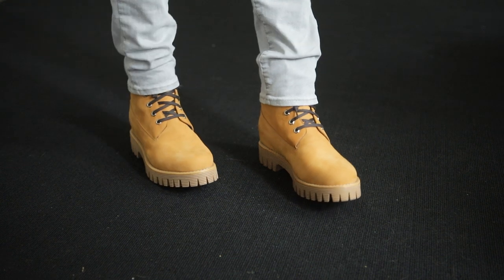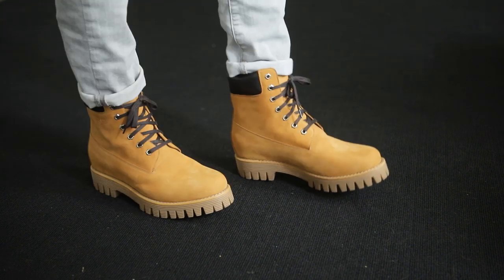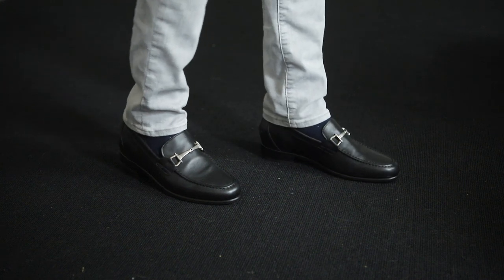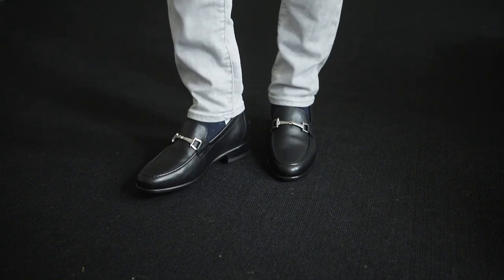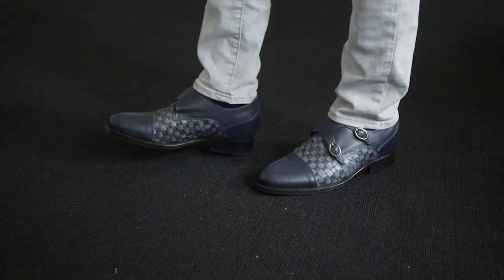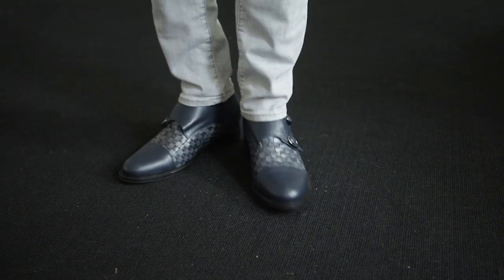These are handmade luxury high quality Italian shoes and the price reflects that. I'm going to put some links down below in the description to Guido Maggi, and I highly encourage you guys to go see what they have to offer, because as a niche company like this, it's absolutely incredible how many different styles and options they have on their website. You need to see this to believe it for yourself because it is mind boggling.